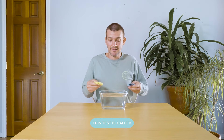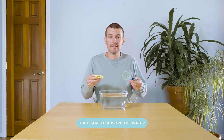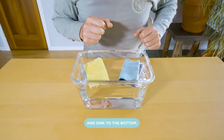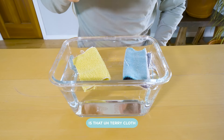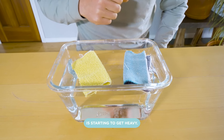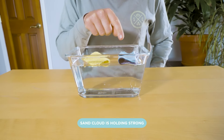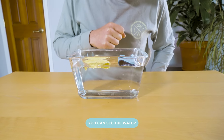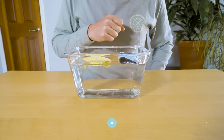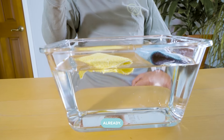This test is called the float test. I'm going to drop both towels in the water and see how long they take to absorb the water and sink to the bottom. The first thing you'll notice is that terry cloth is starting to get heavy — you can see the bottom is starting to sink. Sand Cloud is holding strong, floating right on top, but it is starting to get heavier too. You can see the water taking hold of terry cloth, and it's starting to sink to the bottom already.